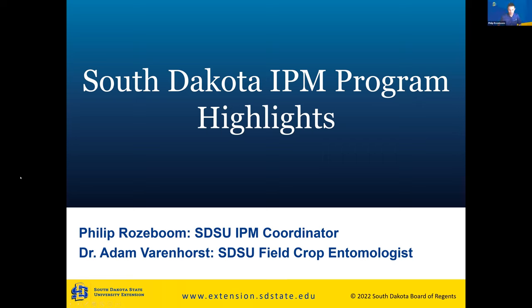Thank you, Laura, for that introduction. I'm Philip Roseboom, the SDSU IPM coordinator. My direct supervisor is Dr. Adam Varenhorst, our SDSU field crop entomologist. He is the PI for our EIP grant. Myself and Patrick Wagner are the co-PIs on that grant. A lot of the work written into that grant is done by Adam Varenhorst, Patrick, and myself.